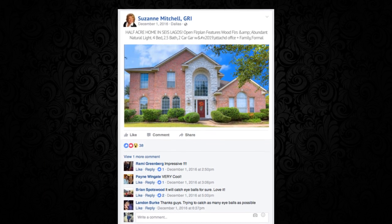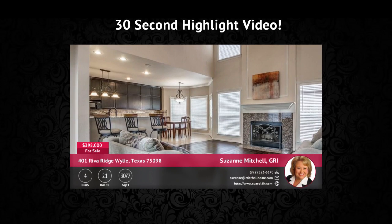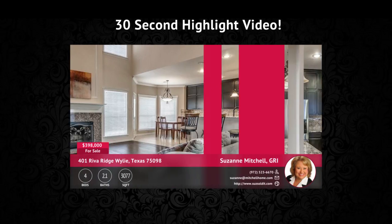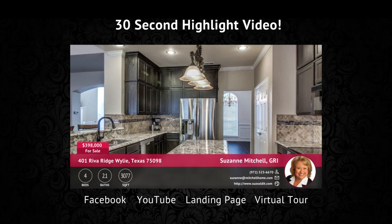Your cinemagraph can be posted on social media and get more clicks than your typical static photo. With your Quick Tours package we have also included a 30-second highlight video. This is syndicated out to Facebook, YouTube, your landing page and your virtual tour. This video is quick and effective.